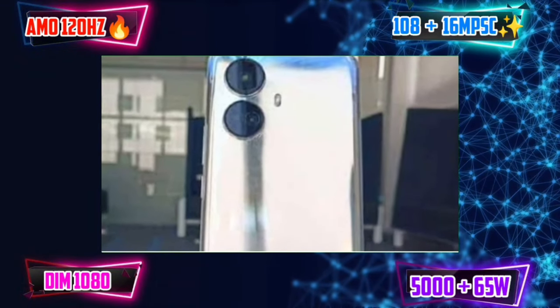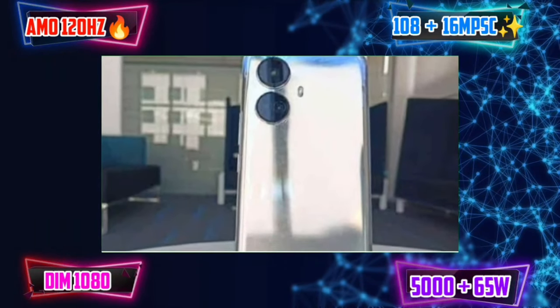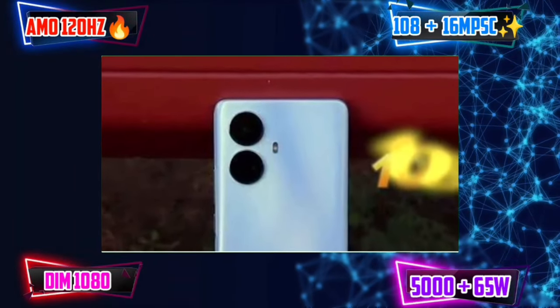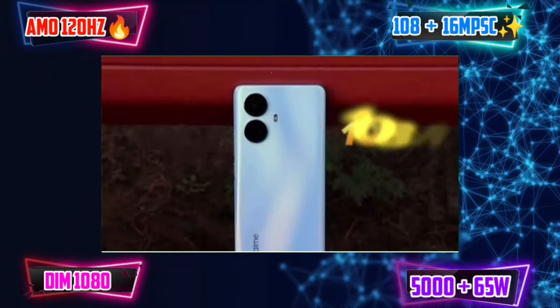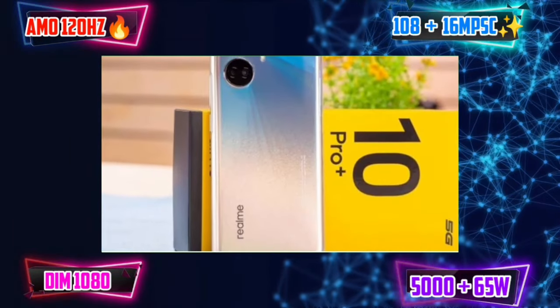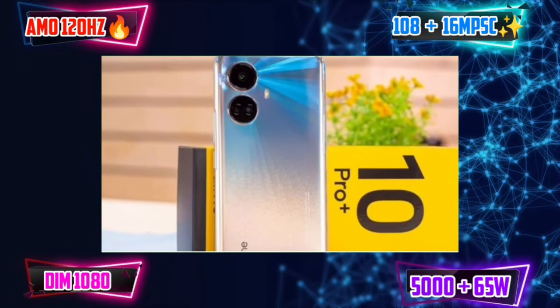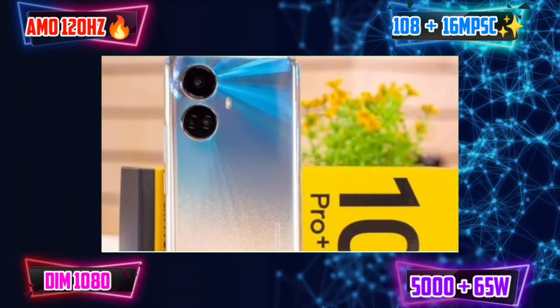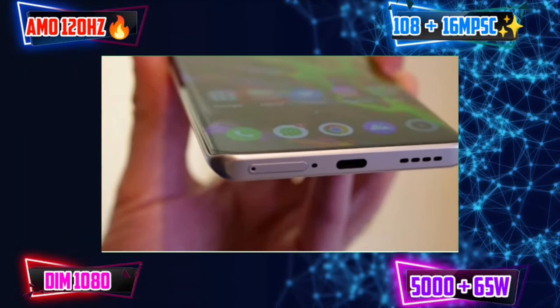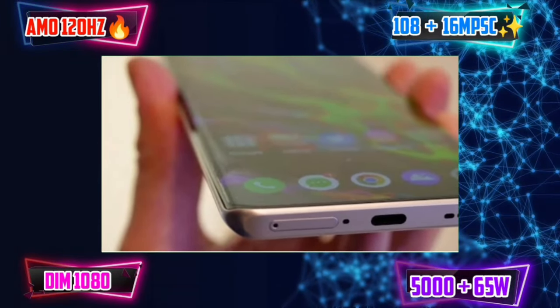Camera performance is great. It has a 16MP selfie camera that can shoot 1080p video. Performance is great, running on Android 13. We have 5G band support and a 5,000mAh battery with 67W fast charging. There are no stereo speakers.